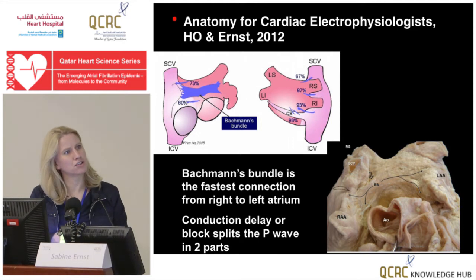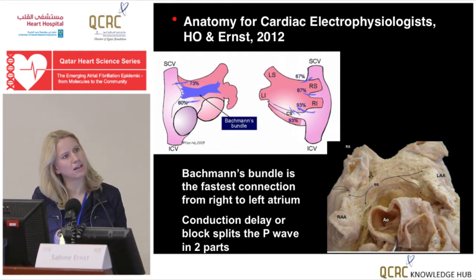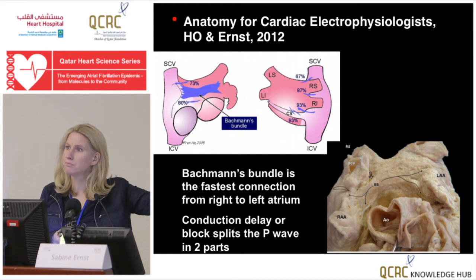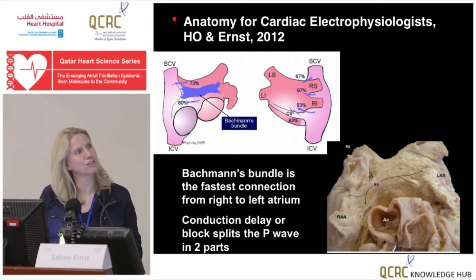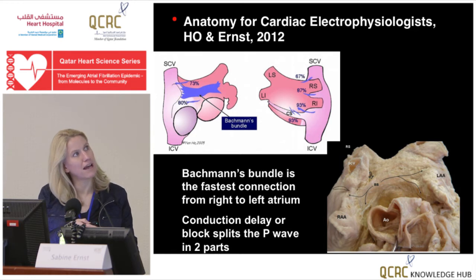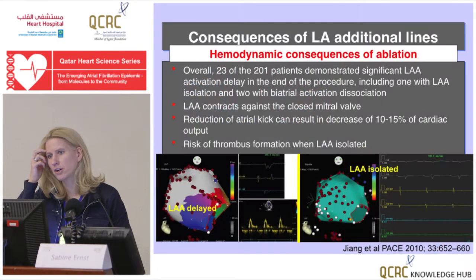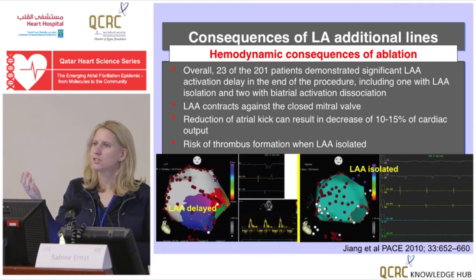We're causing problems if we destroy the connections between the two atria. The Bachmann's bundle is the fastest connector — if you make ablation lines across that anterior wall, you block the inputs between the sinus node area and the left atrium. You can see in sinus rhythm the P wave gets split in lead II with a fantastic delay. You've basically delayed the activation so much, and the appendage activates very late. Activation goes around the mitral valve and comes from below.